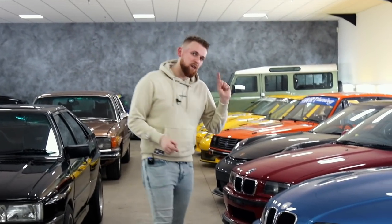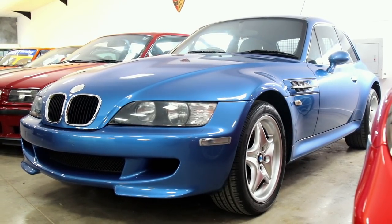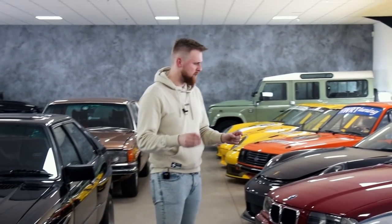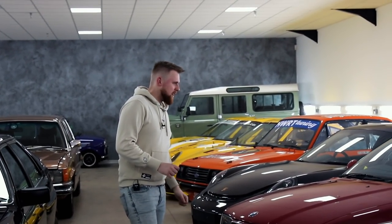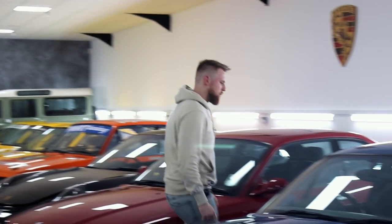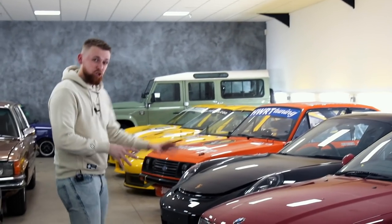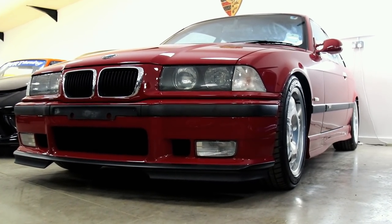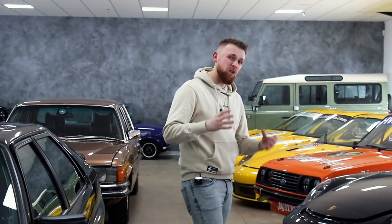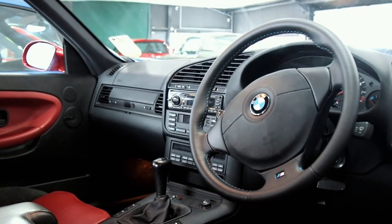This is one I particularly think is very rare — it's a Z3M. And as I've just been told, it looks like a clown's shoe. It's also got a panoramic roof which is quite a rare option, and it is a manual with the same gear knob that all BMWs have had for years. This is an M3 GT — I believe one of 50 — in this burgundy colour. Not really a fan, but I can appreciate the rarity and how many people it will appeal to.